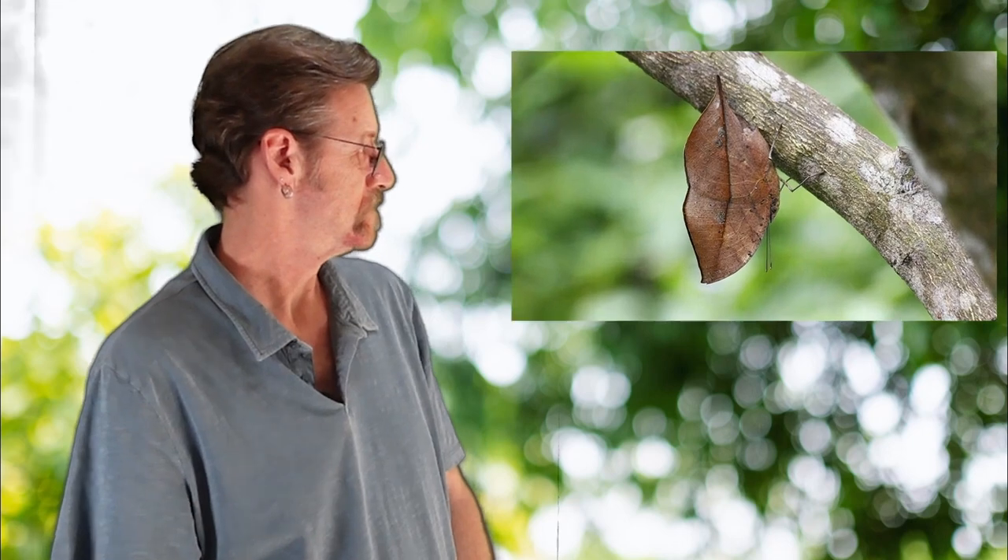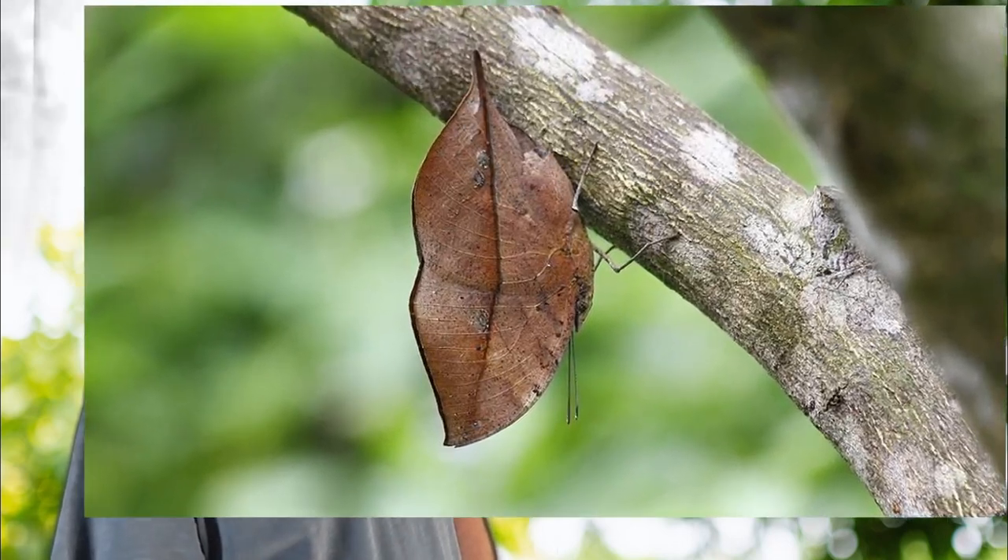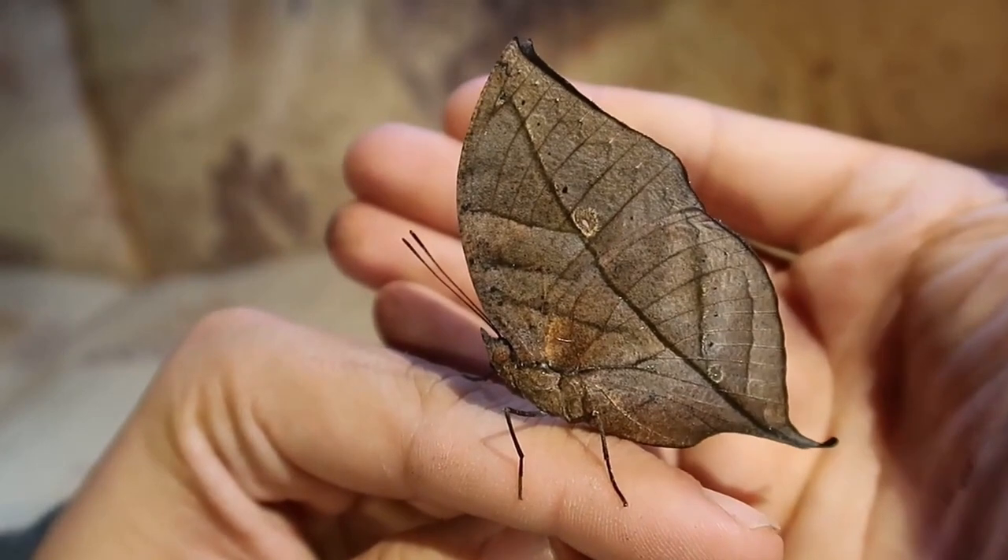I have a question for you. What is this? Looks like a leaf, right? Let's take a closer look. It's actually a butterfly — an Indian oak leaf, or dead leaf butterfly.